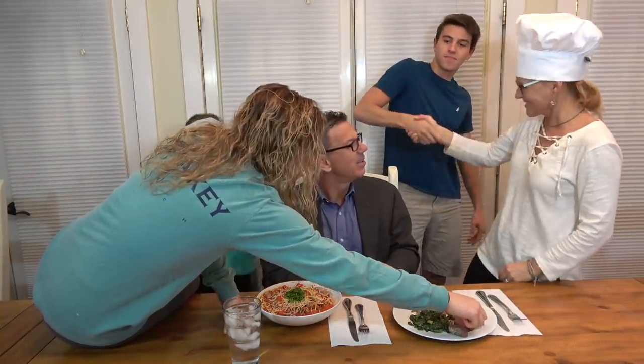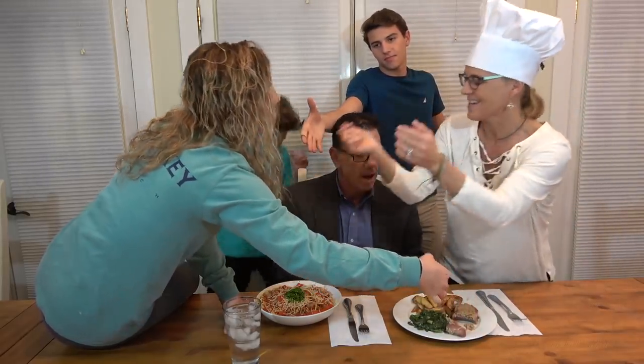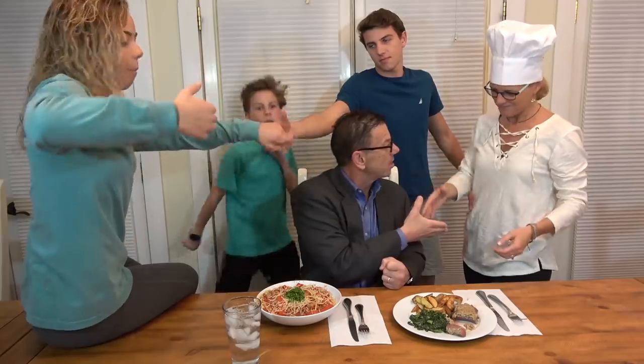Congratulations, boys. Way to go. Ryan, congratulations — still very good. Very, very good. I agree. Shake hands. The sauce is excellent, too. Thank you very much. You're welcome. Beautifully done. There you go — let's eat!